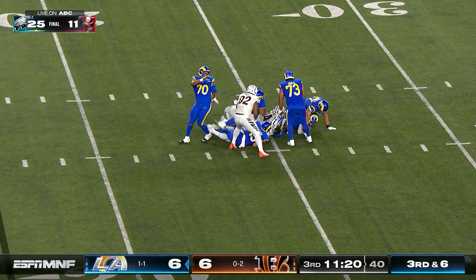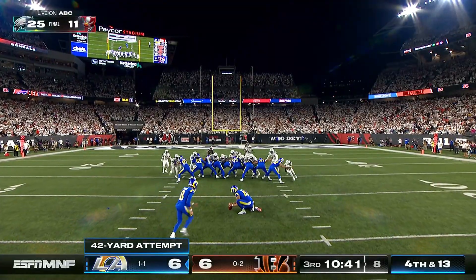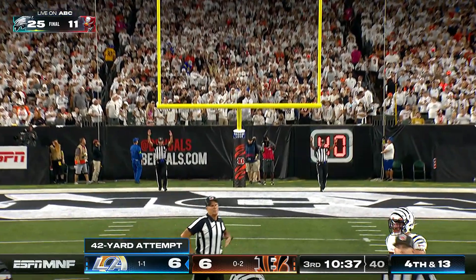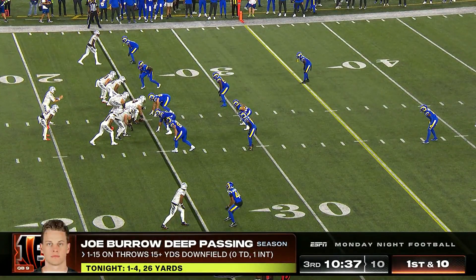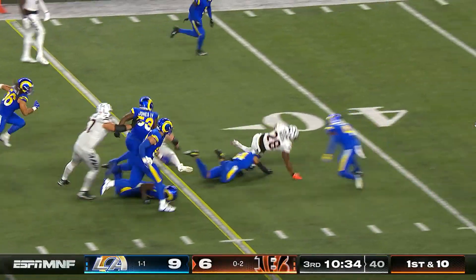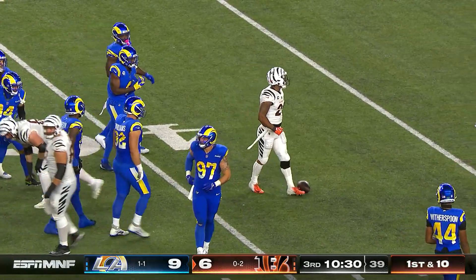Stafford tries a cutting route but Trey Hendrickson wraps him up. Higbee is now 3 for 3 in the red zone. Stafford is 0 for 5 passing with a couple of sacks in the red zone. Mixon makes a cut and barrels into the secondary — his best run tonight, out near the 40.